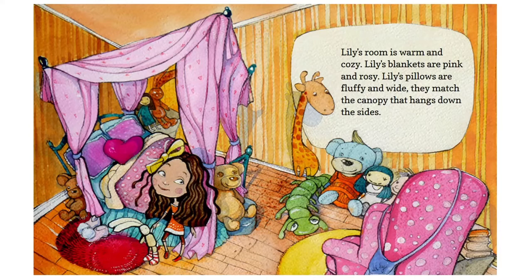Lily's room is warm and cozy. Lily's blankets are pink and rosy. Lily's pillows are fluffy and wide — they match the canopy that hangs down the sides.